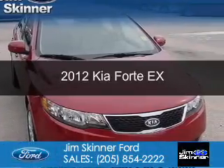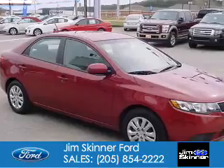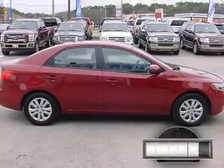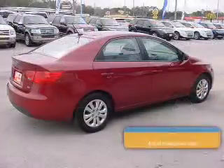This is a used 2012 Kia Forte, powered by front-wheel drive, a 2-liter 4-cylinder engine, and a 6-speed automatic transmission. With fewer than 4,000 miles, this vehicle is like new.